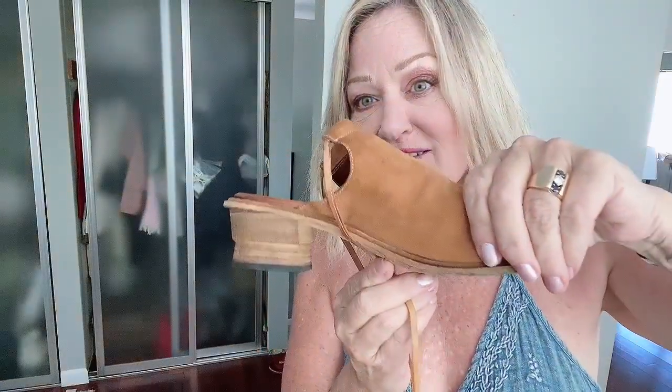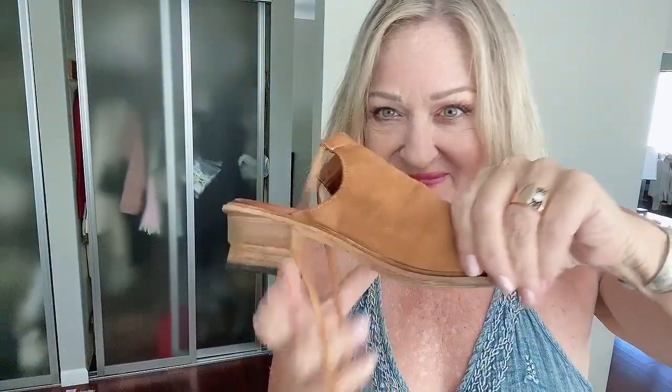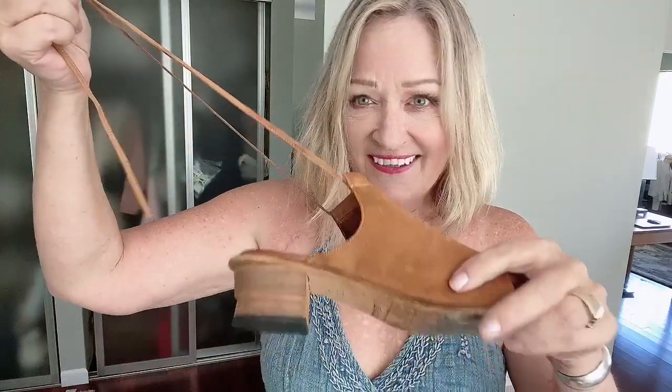These shoes are made in Italy, handmade. The brand is called Shoto — look at these cute heels. I found sold comps for $65 and they were in red, but I actually like this neutral tan color better.